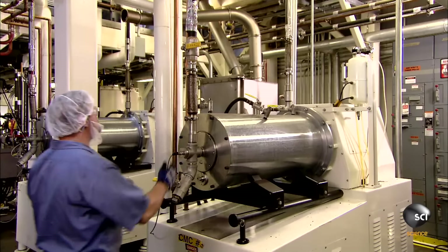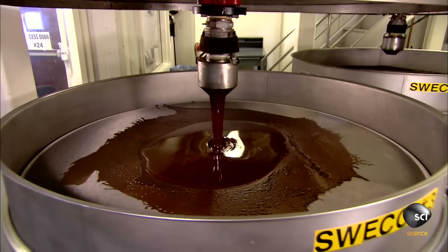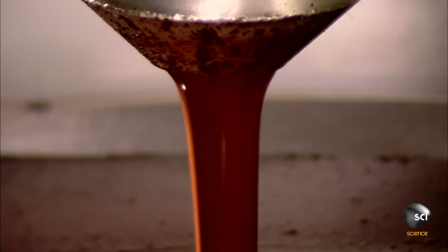An employee then activates a grinding machine, wherein the constant heat and pressure create a chocolate soup mixture, referred to in the industry as chocolate soup mixture.